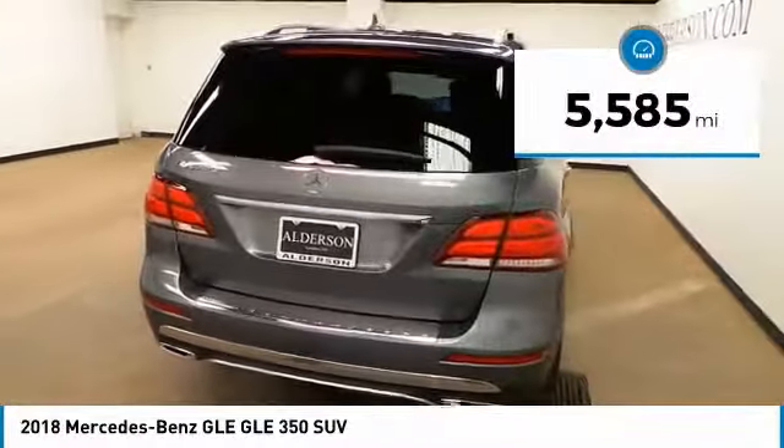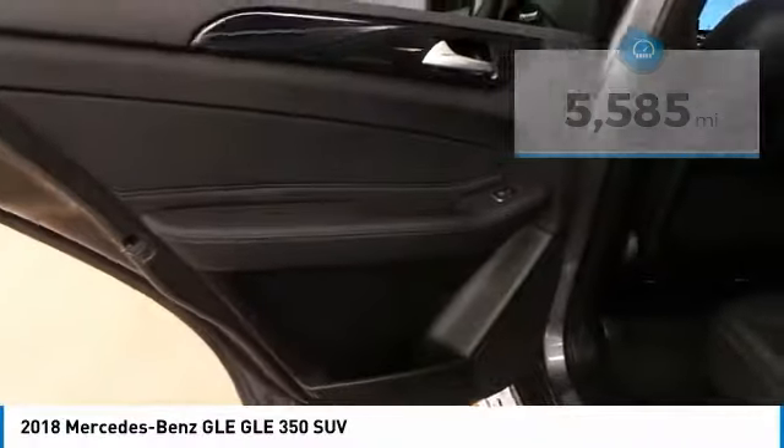This vehicle has less than 6,000 miles. Here are some of this vehicle's great options.